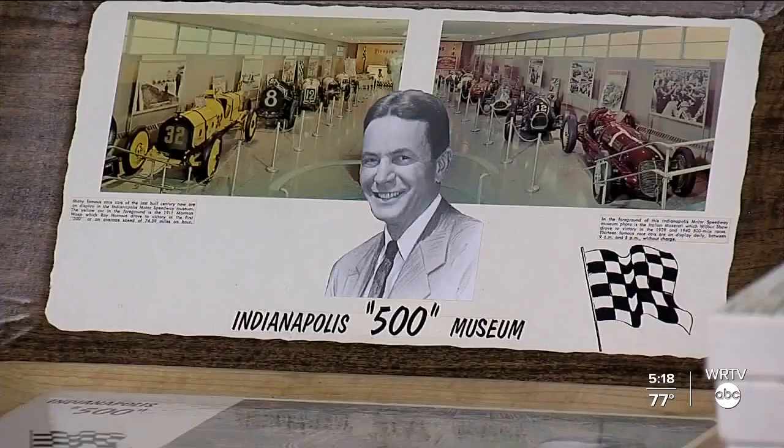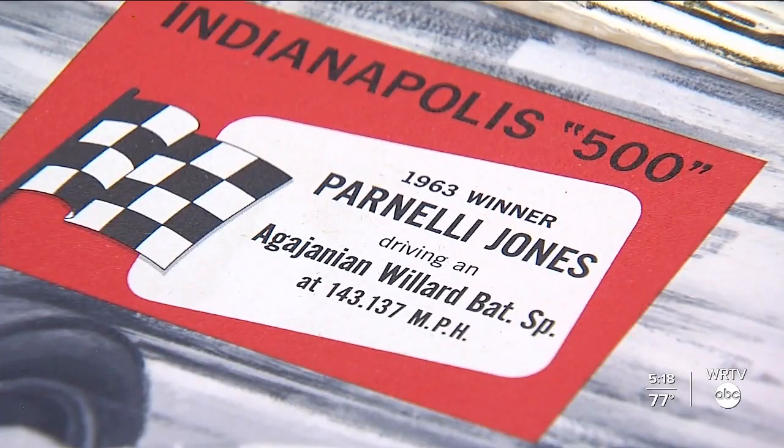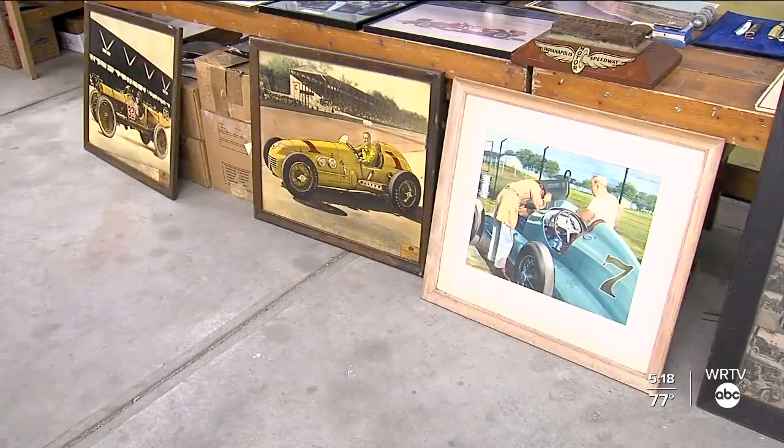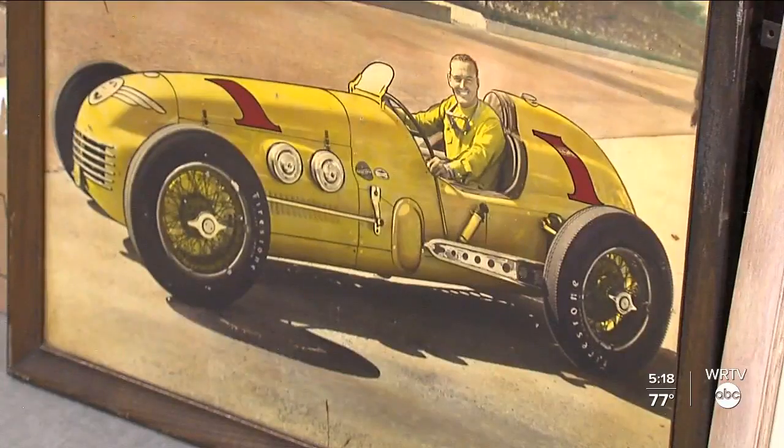The Holmans have had and still have legendary ties to the Indianapolis Motor Speedway. So if you love spending time at the track and you love Indy's racing culture, you're sure to find a gem or two — or hundreds — to take home. There are things from the Holman family that have been stored for over 100 years, all the way up through Mary Holman George's estate.